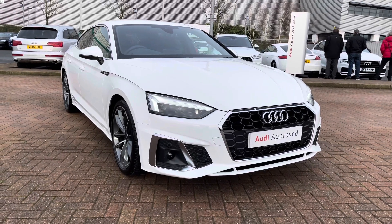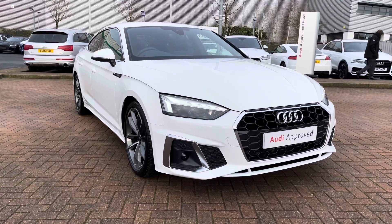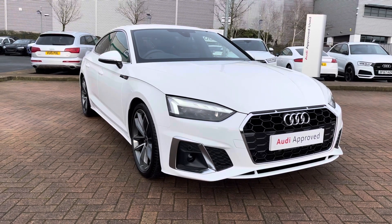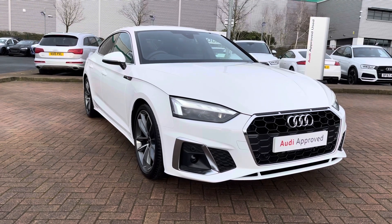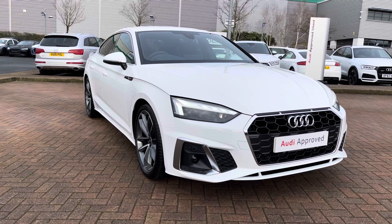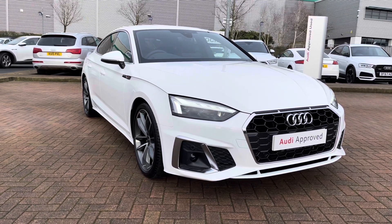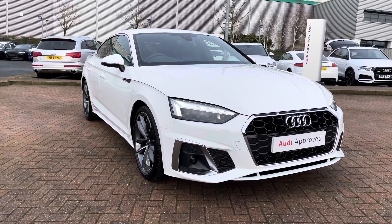Welcome to Stafford Audi. Today I'd like to show you this approved used Audi A5 Sportback S-Line 35 TDI S-Tronic in Ibis White. As an approved used vehicle, it comes with a minimum of 12 months warranty alongside 12 months roadside assistance. For further details or to arrange a test drive, please contact us on 01785 899 417.